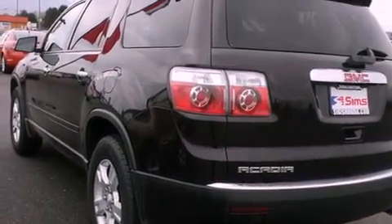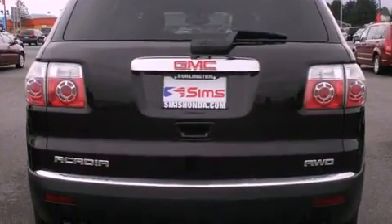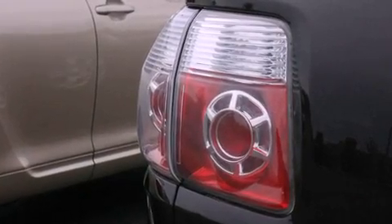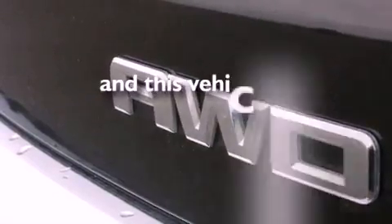All of the following features are included: alloy wheels, a low tire pressure indicator, cruise control, a CD player, a security system, tinted glass, fog lamps, stability control, air conditioning, and this vehicle has fewer than 45,000 miles on the odometer.